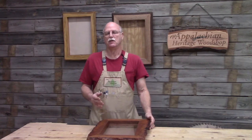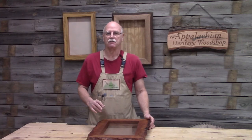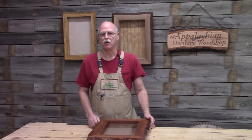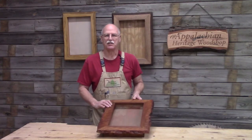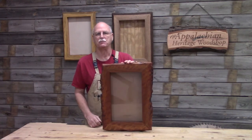The Appalachian people would use a shadow box to display an item that they cherished, and an example would be a turkey feather. Today we have a special guest, Brent Curry, who's going to show us how to paint a turkey feather. Stay tuned with the Appalachian Heritage Woodshop, and I'll show you how to build a live-edge picture frame.